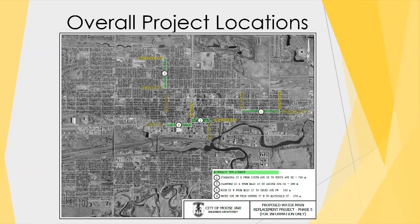Here are the Phase 5 locations for 2020: Athabasca east from 6th to 10th, Fairford east from Main to 2nd Avenue, High Street from Main to 3rd, and 3rd Avenue from Oxford to MacDonald. When the contractor submits their schedule, there are requirements around schools, businesses, and traffic flows to minimize disruption to the people of Moose Jaw. Upon completion of High Street, we will have replaced all cast iron between Main Street out to 10th Avenue west.